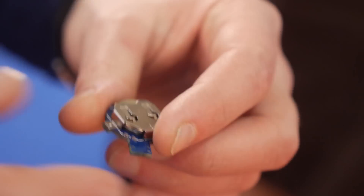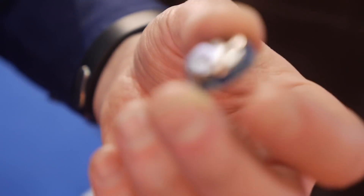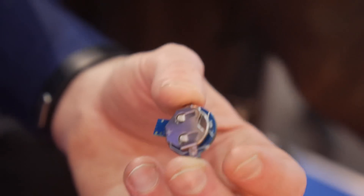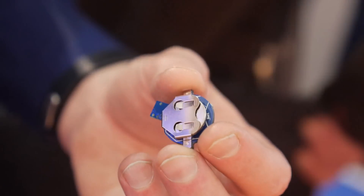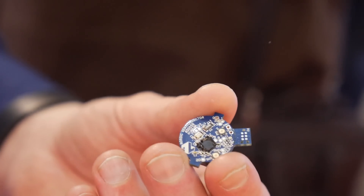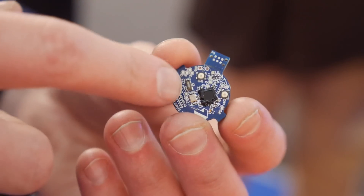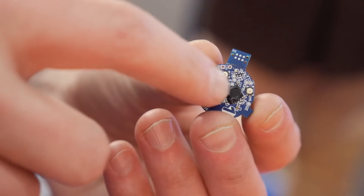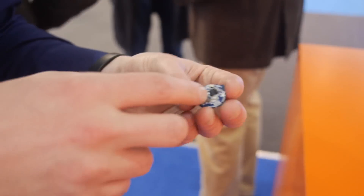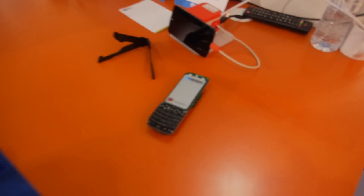This is a CR1632 coin cell with about 130 milliamp hours — maybe half a year of battery life. Our ARM Cortex M0 is in there with the processor, radio, and all peripherals. It also has 10 GPIO pins on these pads so you can connect external sensors and hardware. It also uses our DFU solution that allows you to update the firmware over the air from a smartphone.